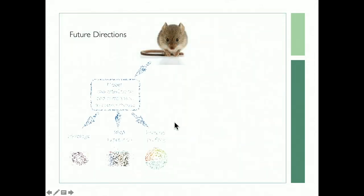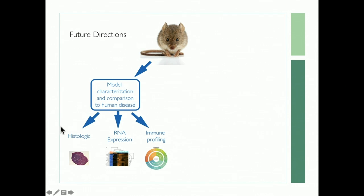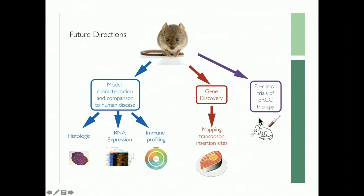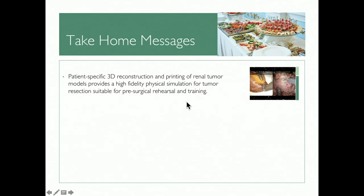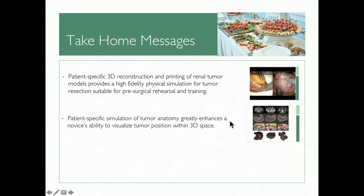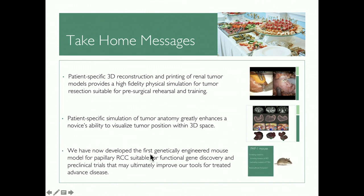Currently we're characterizing these models histologically with expression and immune profiling, doing gene discovery using the tagged mutations to trace back what caused the tumors, and using these models to run preclinical trials of new papillary RCC therapies. Take-home messages: 3D reconstruction and 3D printing provide a high-fidelity model for teaching partial nephrectomy procedures; virtual simulation shows promise in teaching learners; and we've developed the first genetically engineered mouse model for papillary renal cell carcinoma for functional gene discovery. Thank you.